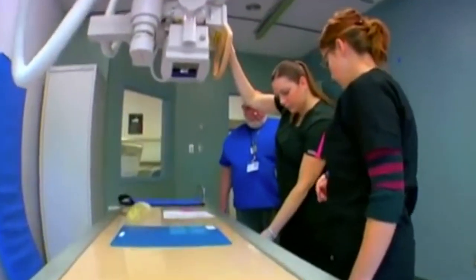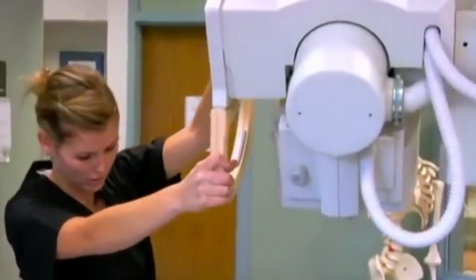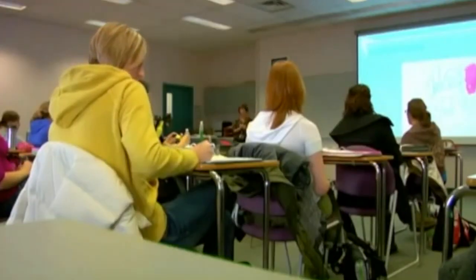You'll learn on the newest equipment, but you'll also get a full year of practicum experience at different demanding sites across Alberta. X-ray units run 24 hours, so you'll sample different hospital rotations, and when you graduate you'll be prepared with the manual skills, technical knowledge, and clinical experience you need for a successful career.